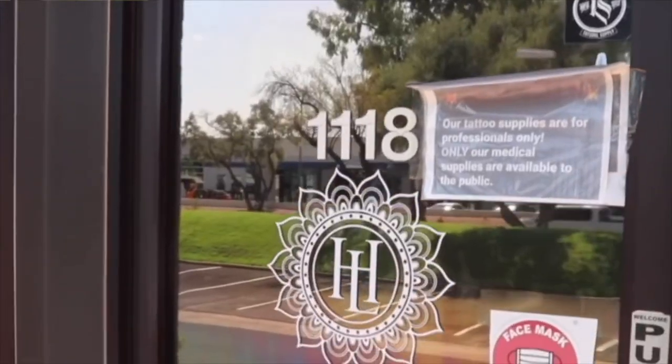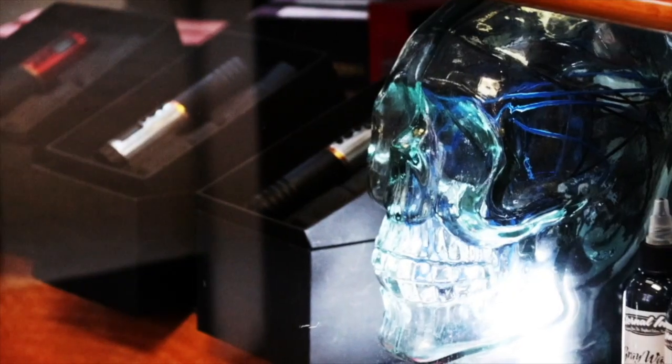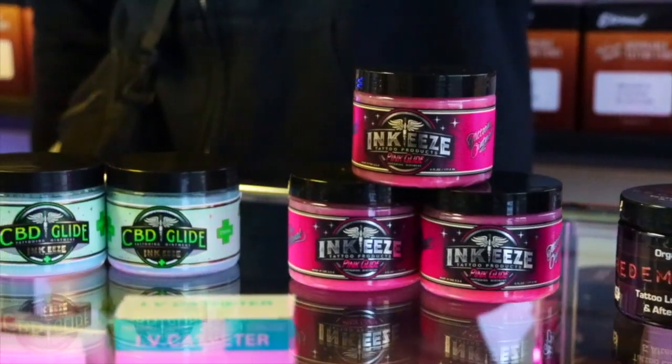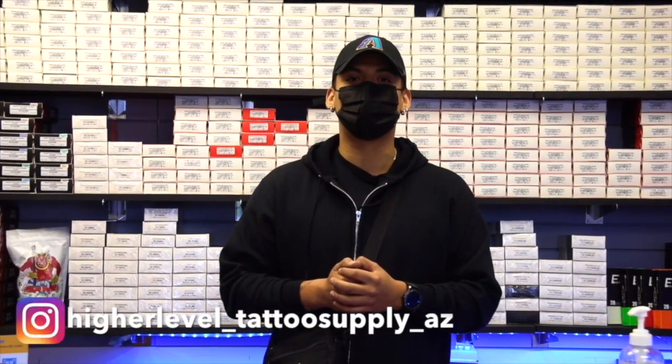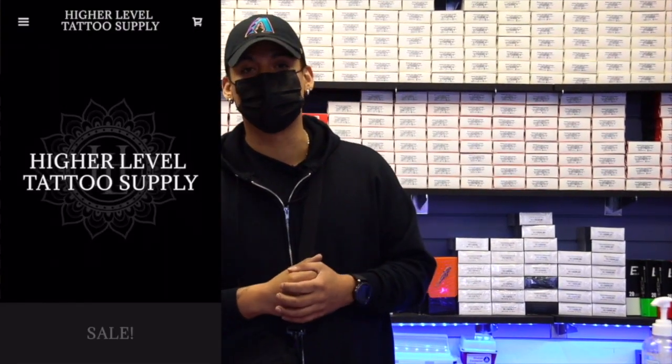Yo, what's up? This is Thomas. We are at Higher Level Tattoo Supply. Here at Higher Level Tattoo Supply, we aim to conveniently provide quality tattoo supplies to every professional artist throughout Arizona. We highly suggest you check us out on Instagram or pull up into the store. We also have a website that we're totally revamping so you guys can get your quality supplies even more conveniently. Come by the store and we hope to see you soon.